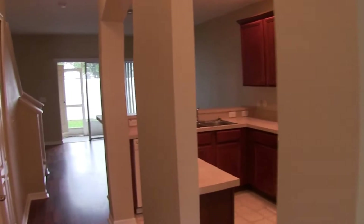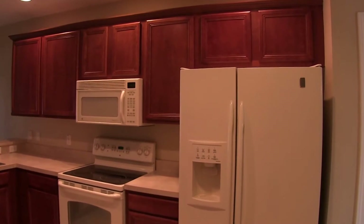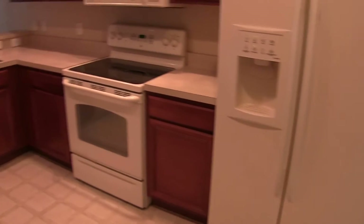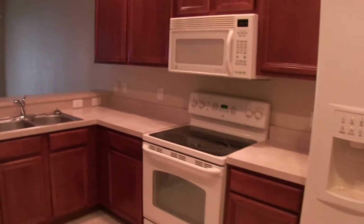As you come down to the right also is the kitchen. As you can see it has all wood cabinets, side-by-side refrigerator, dishwasher, microwave, and flat top range.